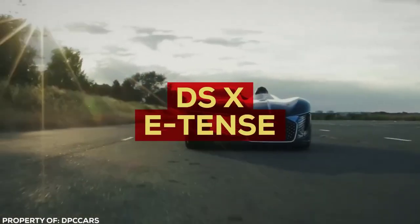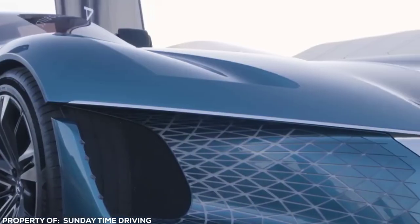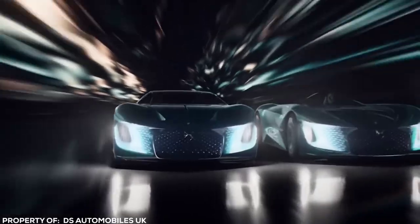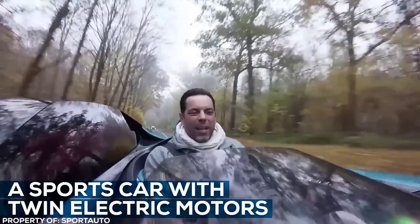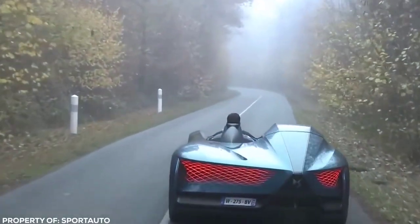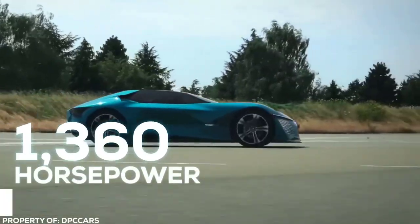A car that's as light as a feather and silent as a breeze, the DS-X E-Tense proves that asymmetry is the new beautiful, and forces us to challenge what we know about automotive design. The concept is a simple one: what if you could have two cars in one? A sports car with twin electric motors pushing out 450 horsepower for everyday use — and if that isn't scary enough, this figure ramps up to 1360 horsepower in circuit mode.